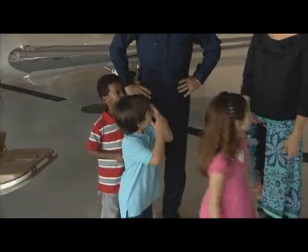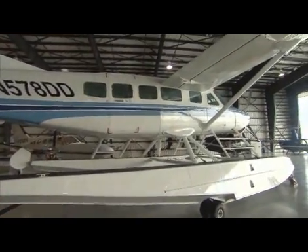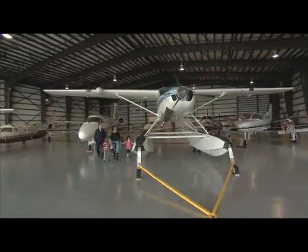What kind of airplane is this? A float plane! That's right, it's a float plane. It's an amphibious airplane — it goes on land or water.